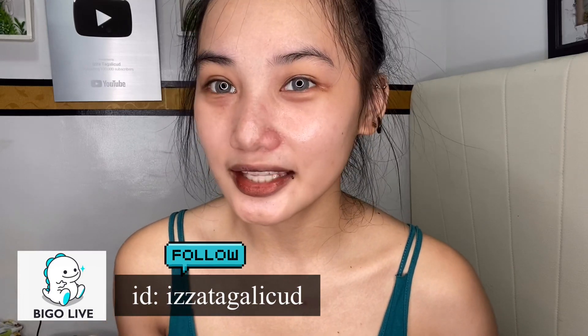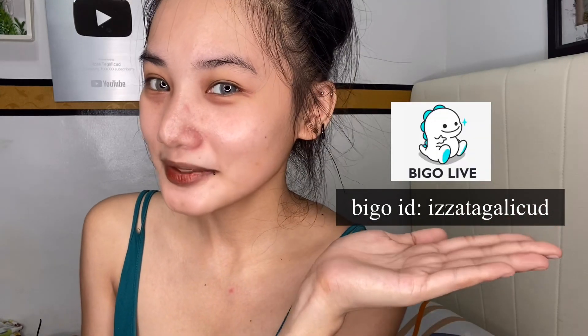Magchikahan tayo doon. Maglive tayo doon. Pwede ko kayong i-call or pwede kayong mag-join sa live ko. I-follow nyo ako sa aking Vigo. Ina-announce ko minsan sa Instagram ko kung kailan ako maglalive, o nakalive na ako, sinashare ko sa Instagram ko. So follow nyo ako sa Vigo.